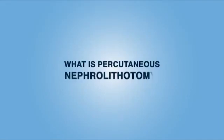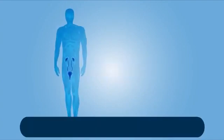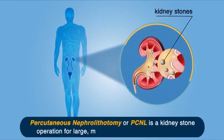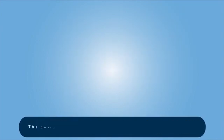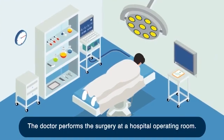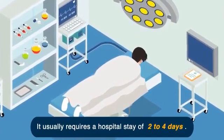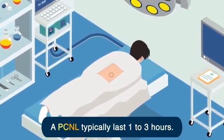What is Percutaneous Nephrolithotomy? Percutaneous Nephrolithotomy, or PCNL, is a kidney stone operation for large, multiple, and complex kidney stones. The doctor performs the surgery at a hospital operating room. It usually requires a hospital stay of one to two nights. A PCNL typically lasts one to three hours.